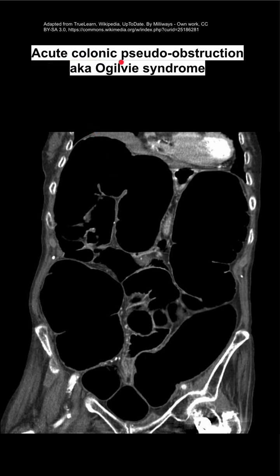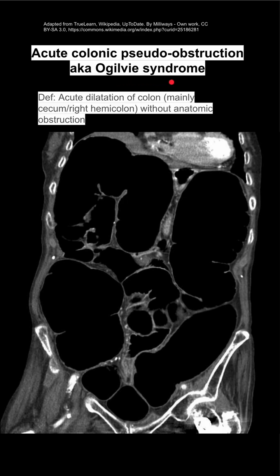Here are some notes on acute colonic pseudo-obstruction, also called Ogilvy syndrome. This is an acute dilation of the colon, mainly the cecum and right hemicolon, without anatomic obstruction.